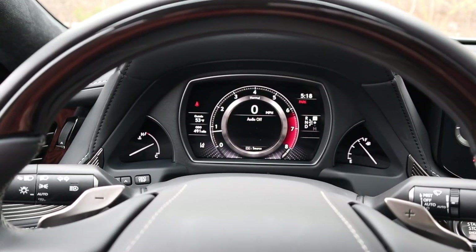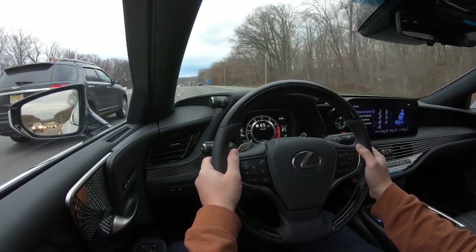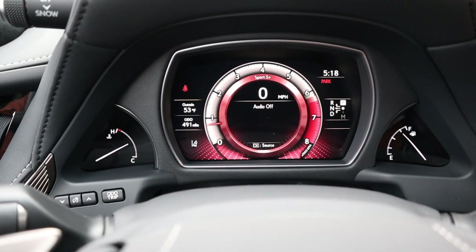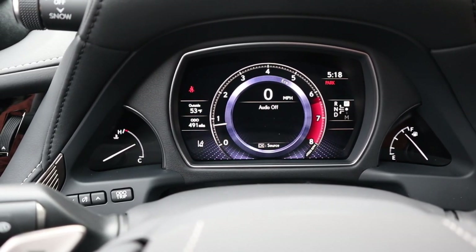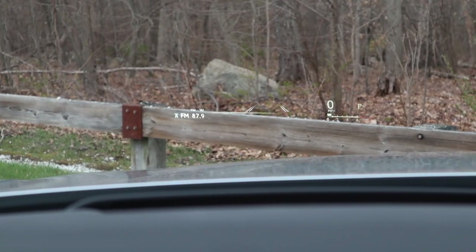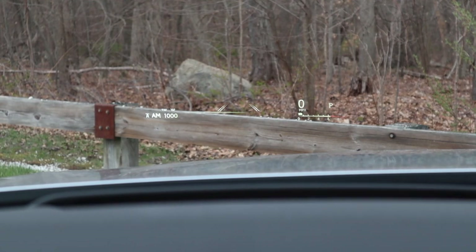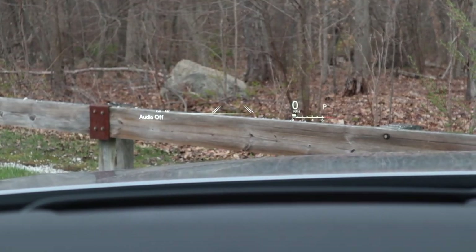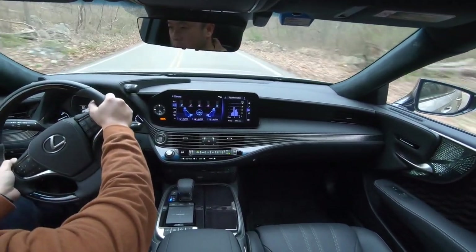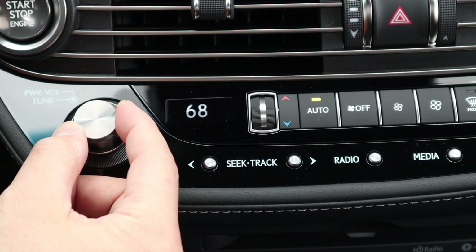I've driven a lot of Lexus vehicles and I usually just hate the touchpad, which was the only way of interacting with the infotainment system — it's not very precise and it's very difficult to use while driving. Now that it's a touchscreen it's very easy to adjust anything you want. Looking ahead, I like the digital instrument cluster; it's a relatively small screen compared to newer cars, but Lexus managed to cram in all they need. The screen's refresh rate isn't very high, making some animations look a bit rough.